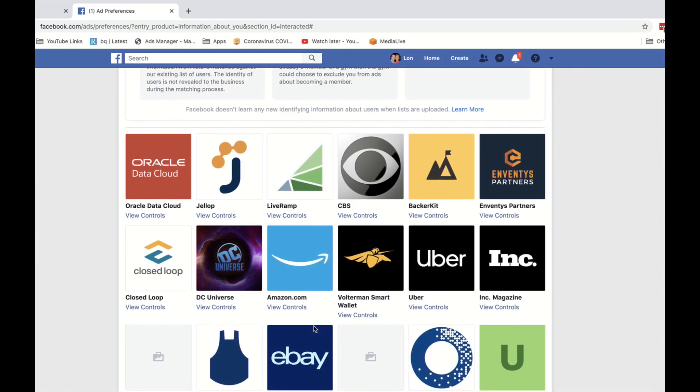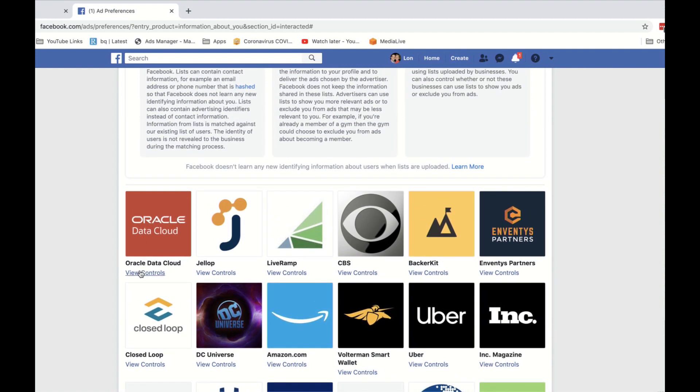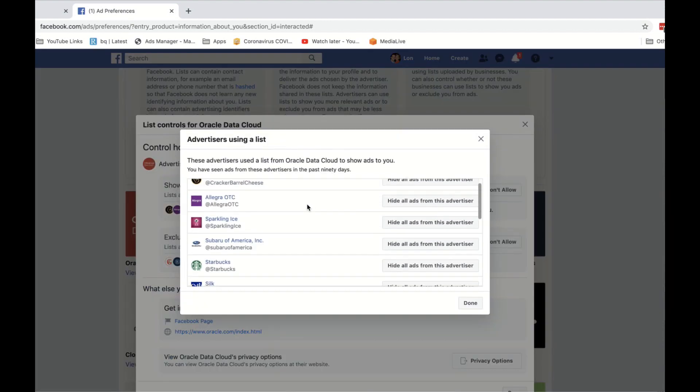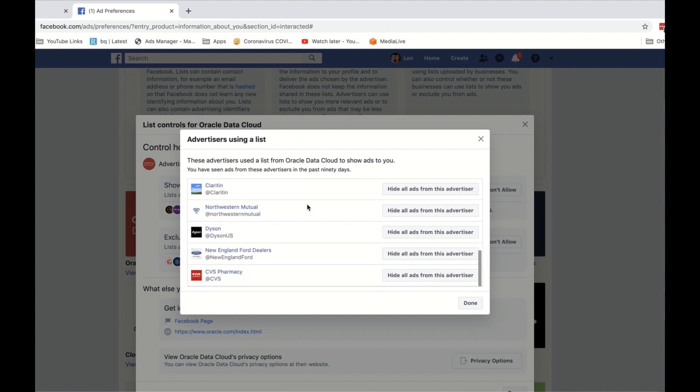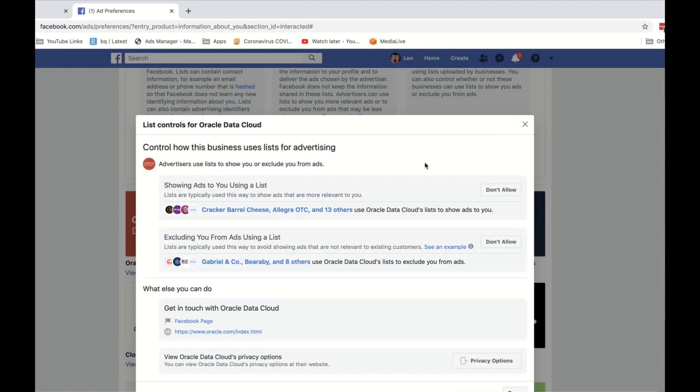I haven't done business with all of these companies — in fact, I've never bought anything from DC Universe, for example. Then you'll see ones like the Oracle Data Cloud. This is not advertising from Oracle directly, but rather they are acting as a data broker and selling this information to others for advertising purposes. If I click on 'view controls,' I can see that Cracker Barrel, Allegra Over the Counter, and 13 others are using the Oracle Data Cloud's lists to show ads to me. If I click on that, I get a list of all the companies buying data from Oracle to target me directly.